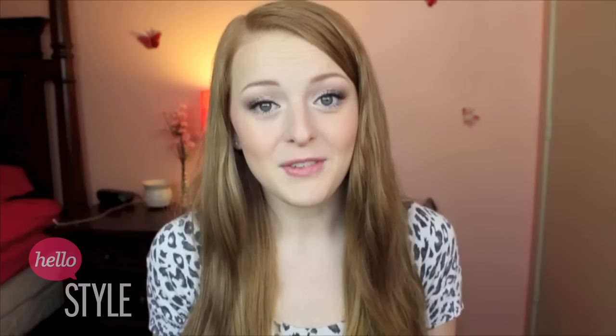I hope you guys enjoyed the video and got some ideas for holiday gift giving. Thank you so much for watching and I will talk to you guys later. Bye!